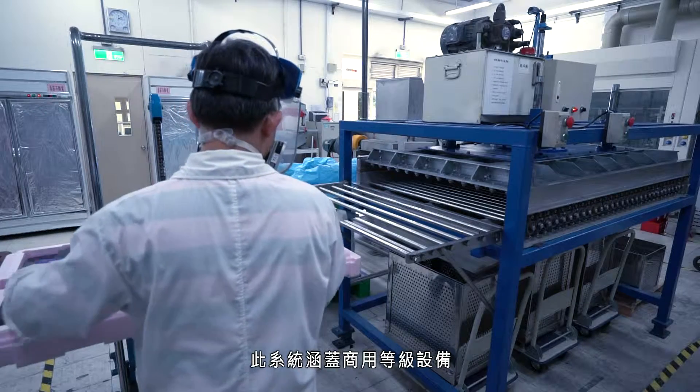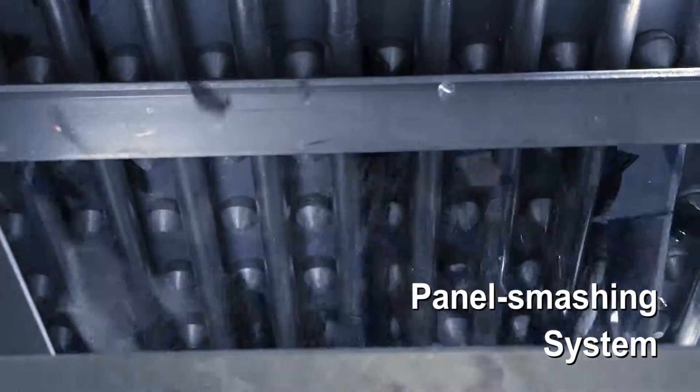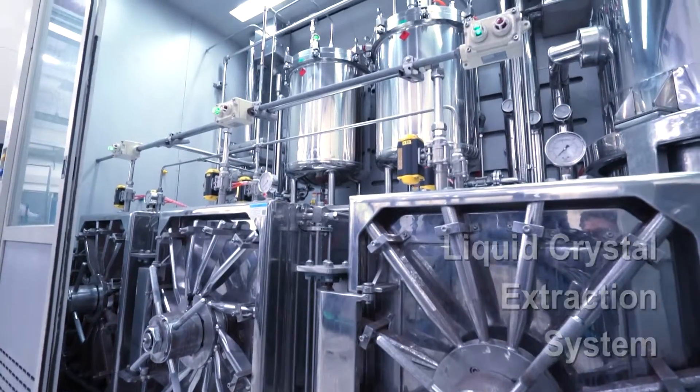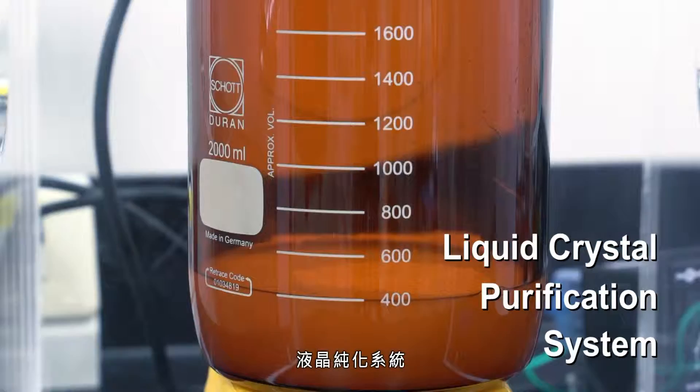The system includes commercial grade equipment that encompasses a panel smashing system, a continuous liquid crystal extraction system, and a liquid crystal purification system.